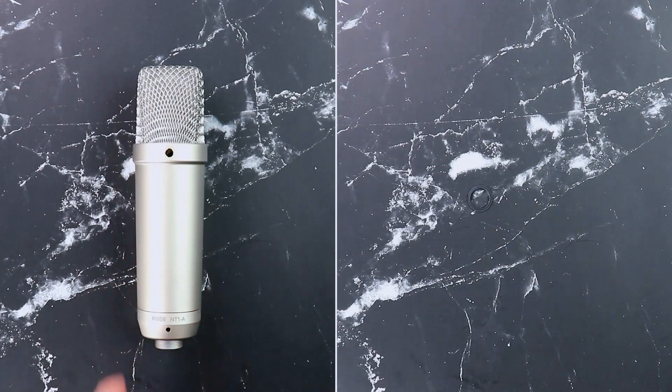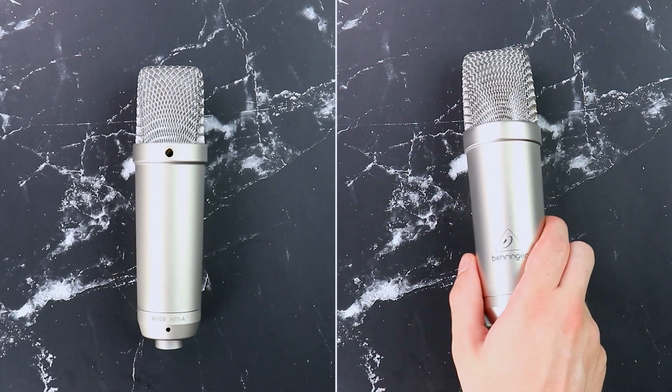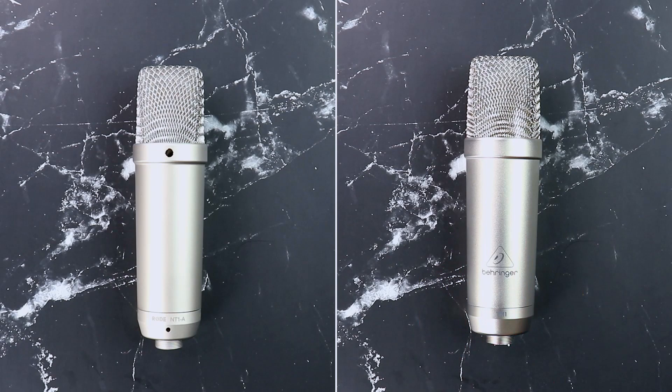Hey guys, welcome back to another video. Today we're going to be doing another microphone comparison where I'm going to be looking at two microphones that are pretty much exactly the same, coming with exactly the same accessories at two totally different prices. The microphones I'm talking about are the very popular Rode NT1A and the newly added Behringer TM1.